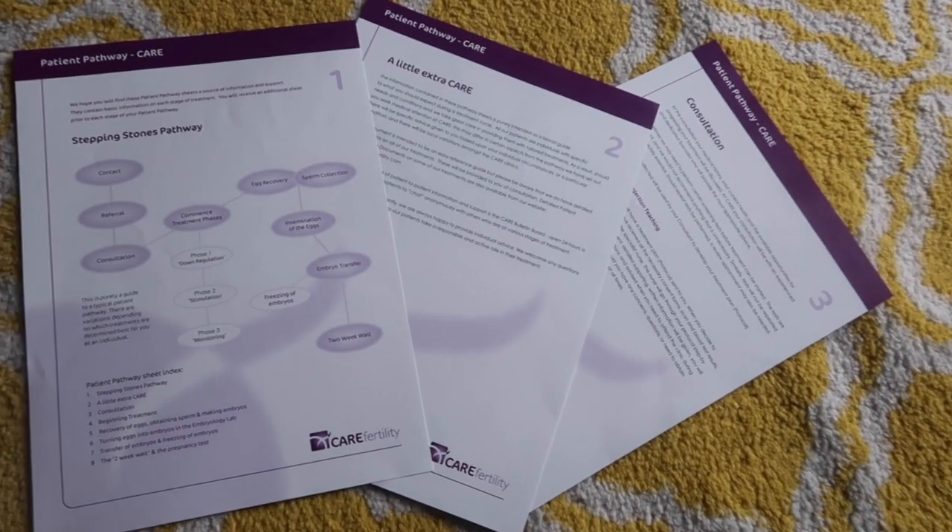Hi all, I'm back with another video. Today I wanted to talk about what happened at our initial consultation for our IVF with donor eggs. If you haven't seen my other videos, we've had to go private because we live in the wrong postcode. We are going to a private clinic about an hour away — we are with Care Fertility, and they have got the best results in the country at the moment. Two of their clinics have come first and second in success rates, so it's really reassuring.